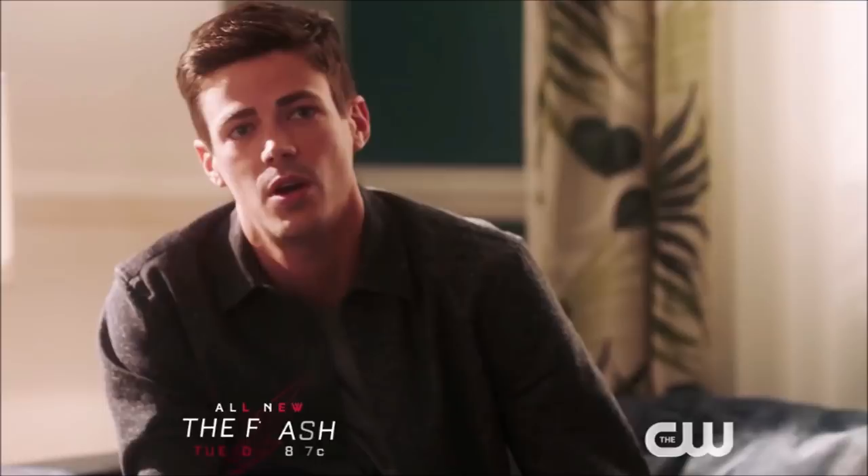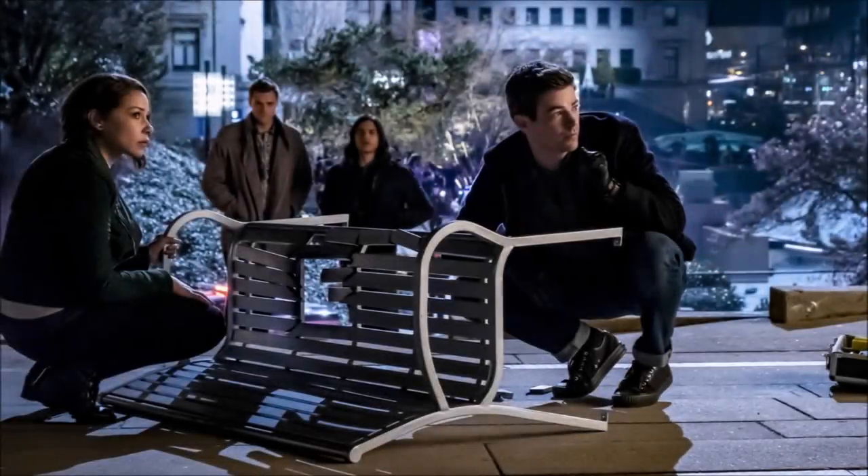The first photo we see is of a bench that has been blasted through and knocked over — it's essentially a crime scene. Barry has got his CSI gloves on and there's tape on the floor. In the background you see Cisco and Ralph, and in the foreground Nora and Barry are doing their CSI thing. It seems like Cicada has blasted through here.